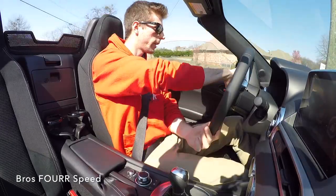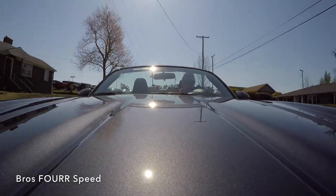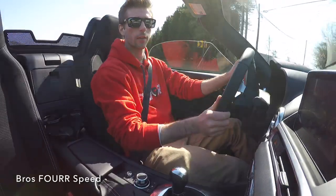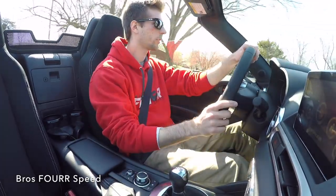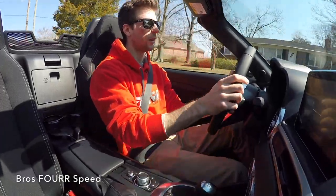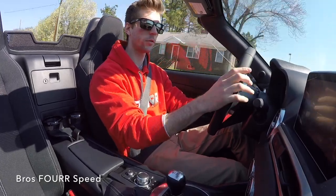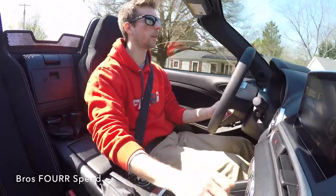Taking some turns — definitely handles very well. Weighing 2,400 pounds, you can really throw this thing around. No body roll at all, feels very well planted in the turns. This is definitely the kind of car for a fun back mountain road where you want a pure driver-engaging experience — not looking for the fastest line, just enjoying those curves.